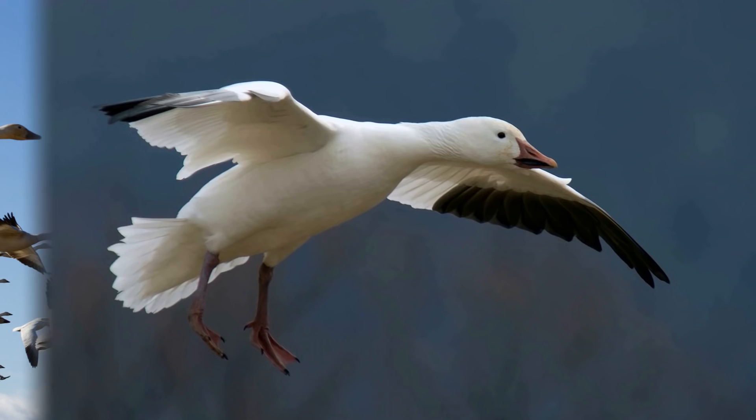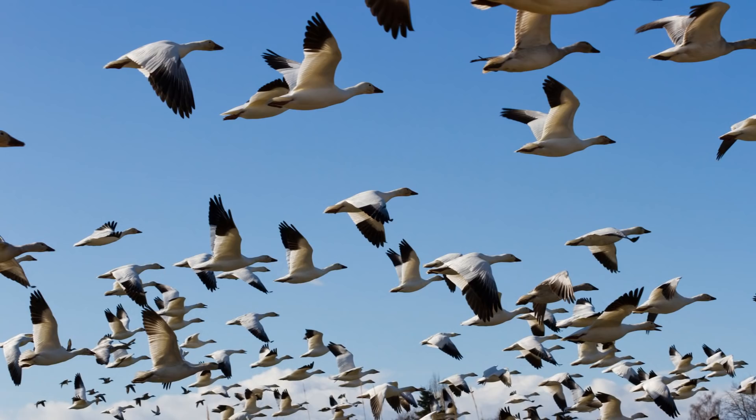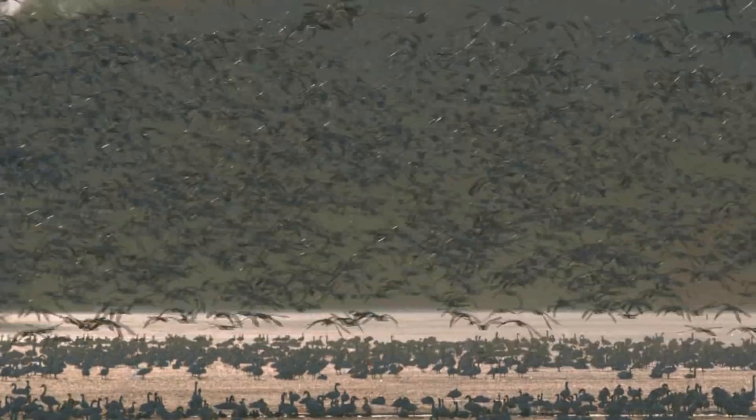They are strong birds who can fly, walk, and even swim if necessary. When they aren't doing any of these things, they're typically foraging for food, nesting, or migrating with their partner, because snow geese prefer to mate with one other goose for their entire lives.